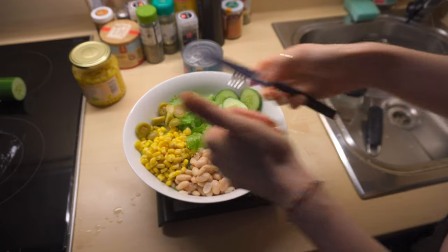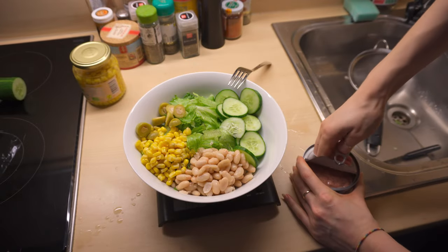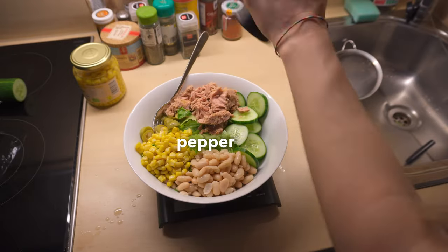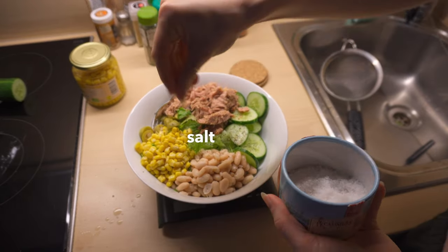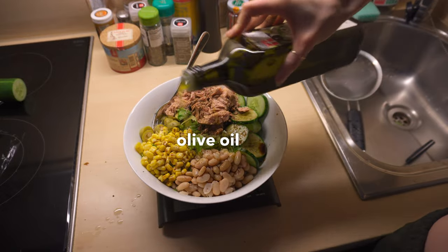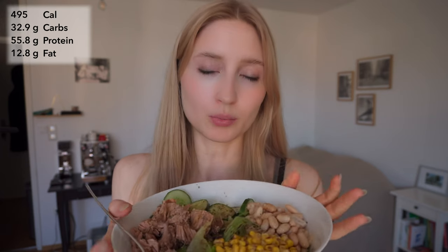If I were eating tomatoes I'd probably add those, or maybe carrots, just for more color — because it's very important to eat the rainbow. But this salad has lots and lots of protein and I love it.